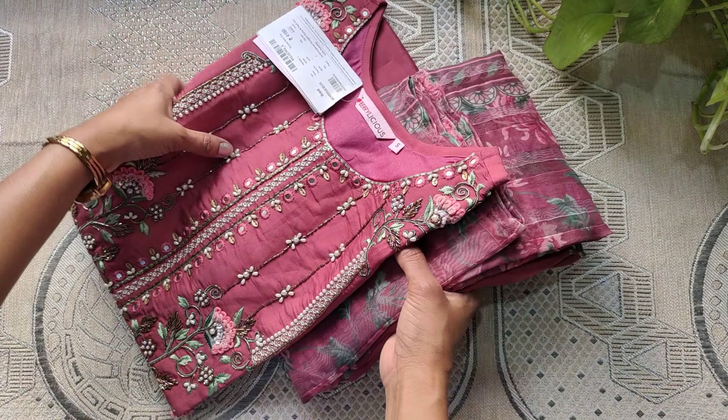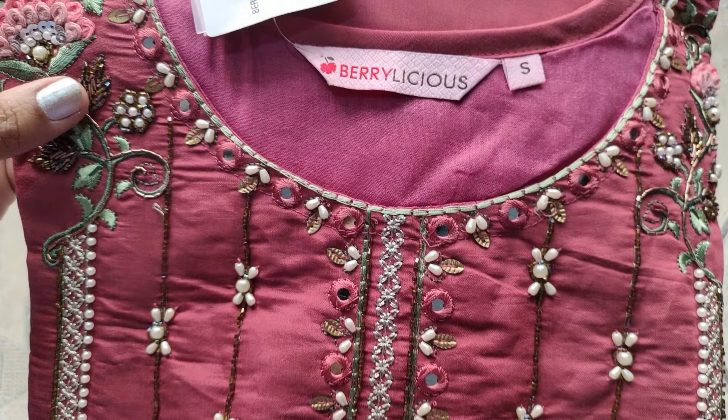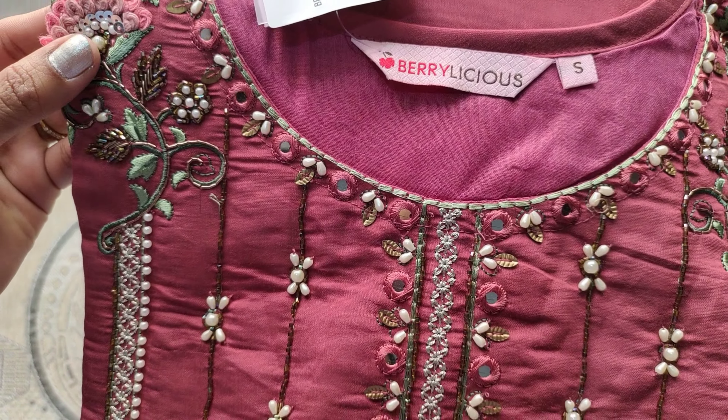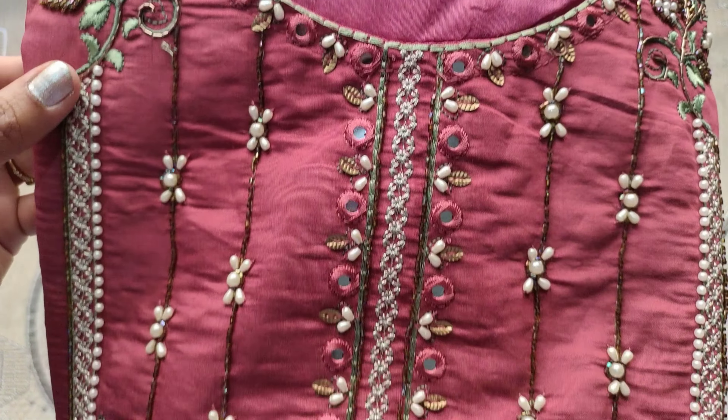In this set, the brand name is Berrylicious and the size is S-size. Coming to the neck pattern, it has a round neck and neckline with plastic mirrors and pearl work.